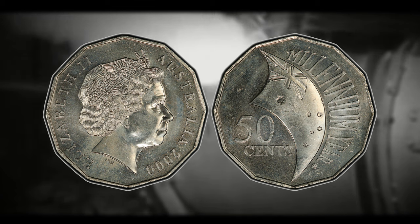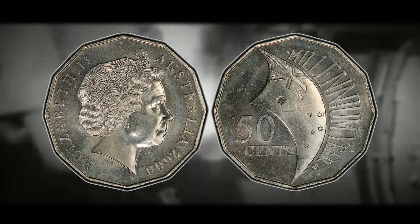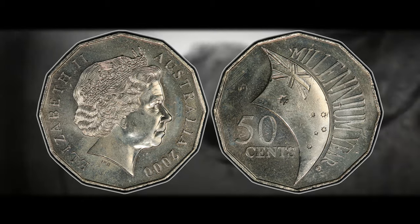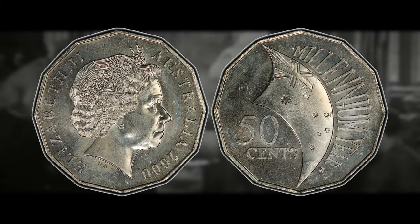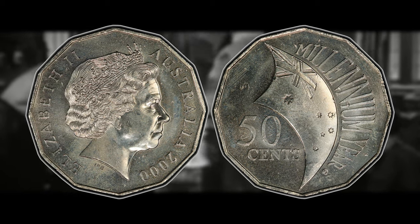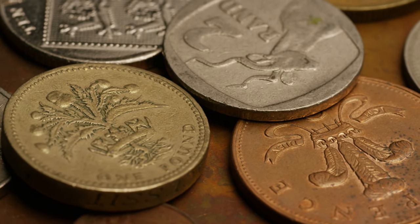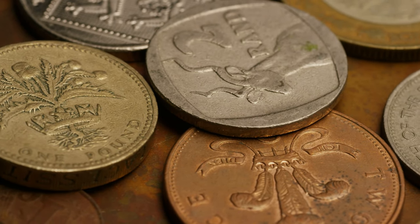When Drew Jackson initially made his discovery, it sent ripples through the coin collecting community. Collectors worldwide were captivated by the prospect of owning one of these coins. Each coin became not just a piece of currency, but a tangible connection to a momentous period in history. Drew Jackson's find served as a testament to the excitement and wonder that coin collectors experience in their pursuit, and his discovery elevated the status of the 2000 50 cent commemorative millennium coin, transforming it into a highly sought after treasure. So the next time you come across a coin, whether in your pocket change or within the vast world of numismatic treasures, take a moment to appreciate the stories it carries and the collectors like Drew Jackson who continue to unveil the hidden gems within the realm of coinage.